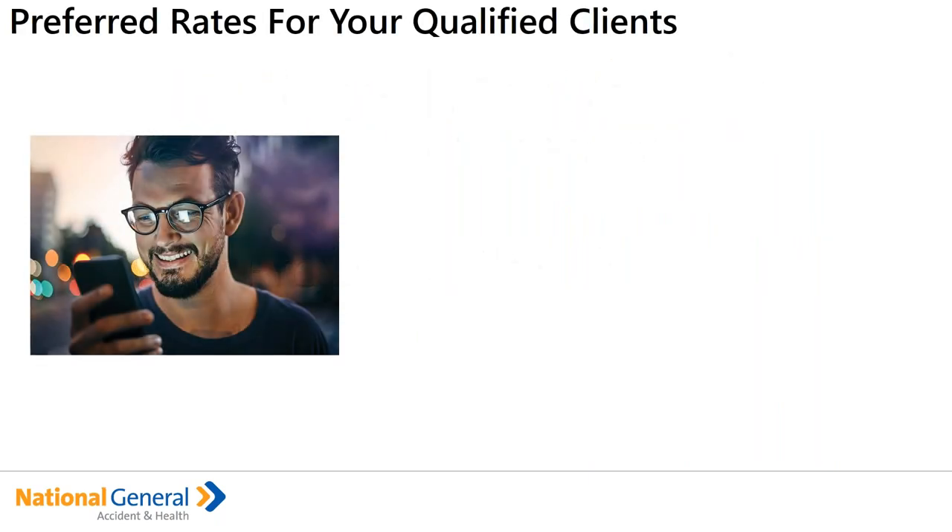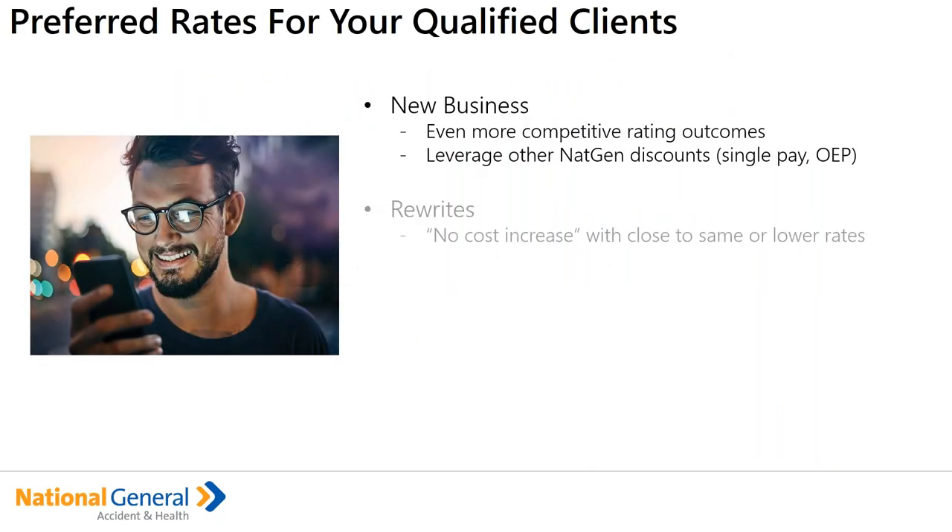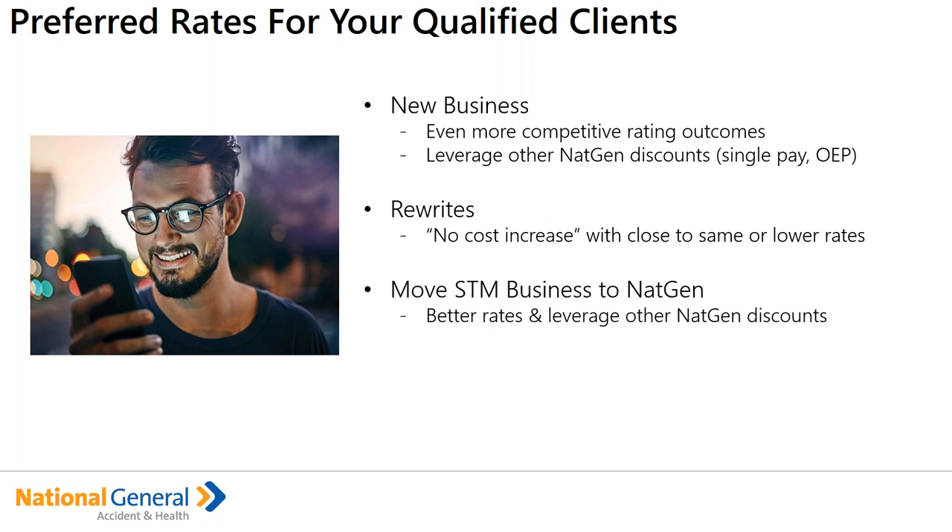So why the preferred standard rates? If you're working with clients — whether new business clients, those you're going to be rewriting, or clients with other carriers today on short-term medical that you're thinking about bringing to NatGen — for new business where we have competitive rates today, they're going to be even more competitive. And maybe where we're just a little bit out of the ballpark, the preferred rates are going to bring your client back into the ballpark and be even more competitive.